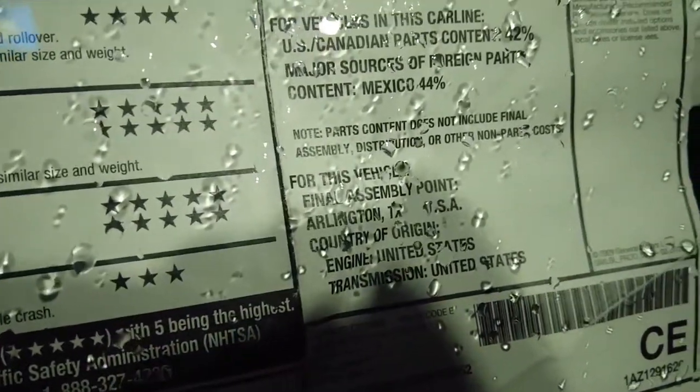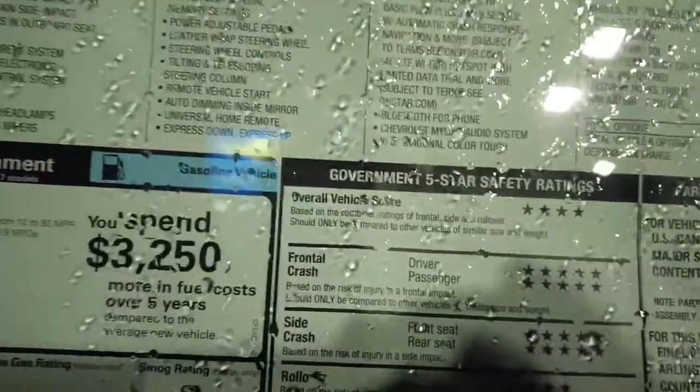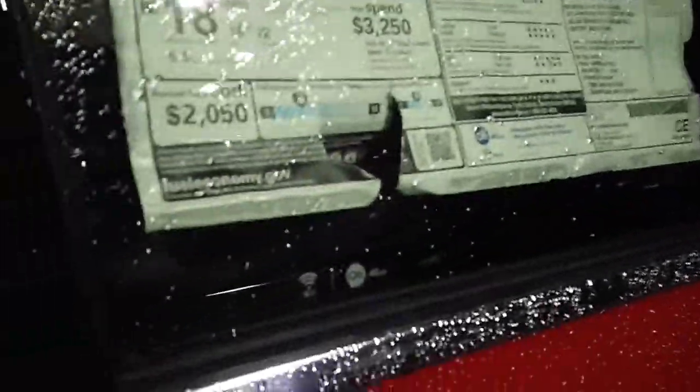Either way, this LT is a mid-level trim. It's got the 5.3 in it, an automatic of course, and a locking differential — that's nice. They're made here in the United States, in Texas. You get OnStar, all leather seats, and rain-sensing wipers. Remember: $59,610 for the Yukon.